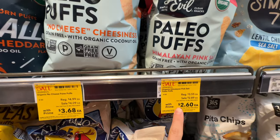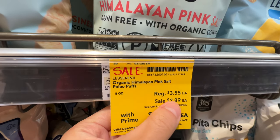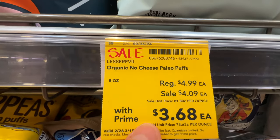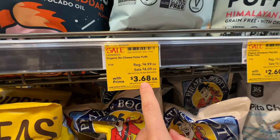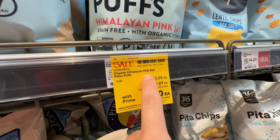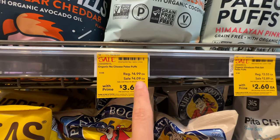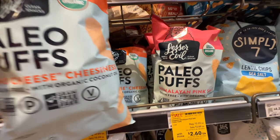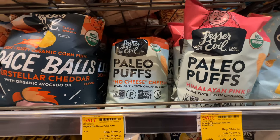Yay, Lesser Evil is on sale! Original price $3.55, now $2.60. The larger size was originally $5, now $3.68. We have the pink salt puffs and the cheese puffs. The ingredients are really, really good compared to other puffs.